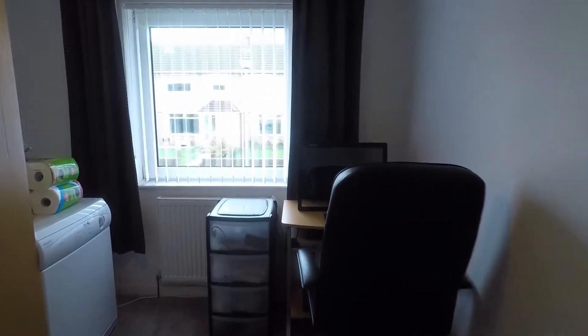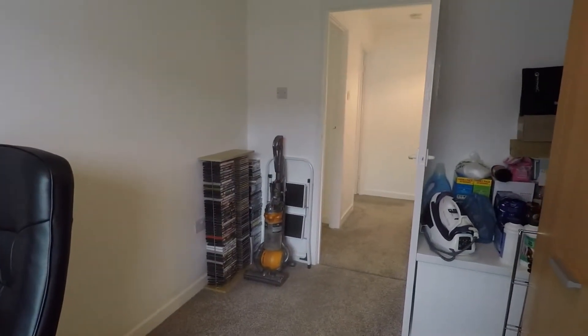The final room to show you is bedroom number three. This is a large single room, currently being used as a storage area and office. It's a good sized bedroom space with a shelving area.